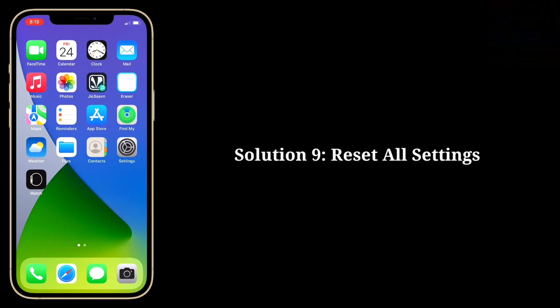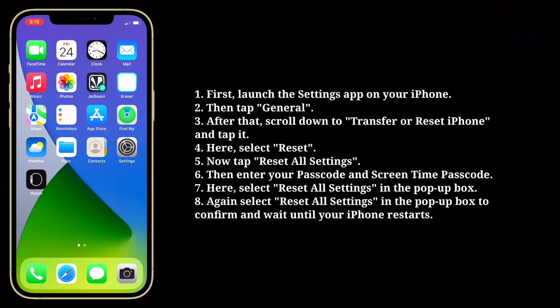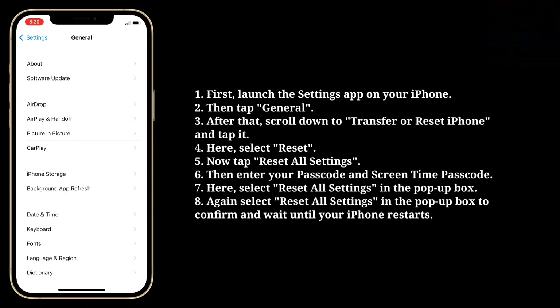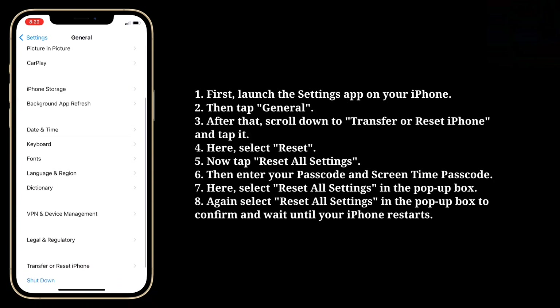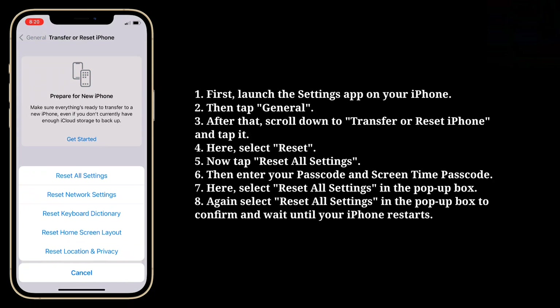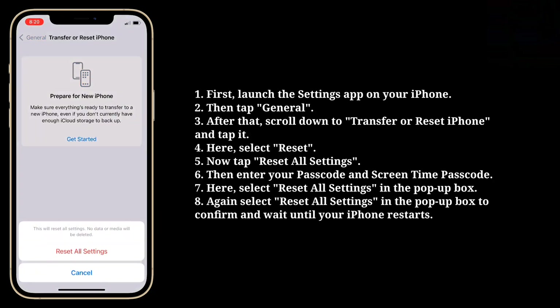Ninth solution is Reset All Settings. Reset All Settings will reset all your iPhone settings to default but it won't delete any data from your iPhone. First launch the settings app on your iPhone. Then tap General. After that scroll down to Transfer or Reset iPhone and tap it. Here select Reset, then tap Reset All Settings. Enter your passcode and screen time passcode. Select Reset All Settings in the pop-up box to confirm and wait until your iPhone restarts.